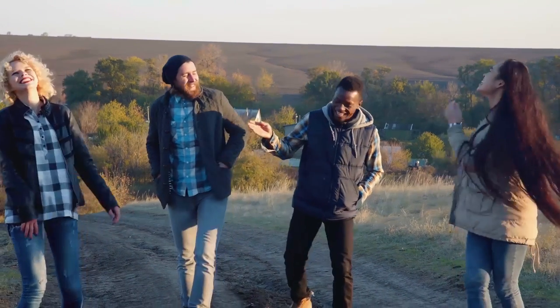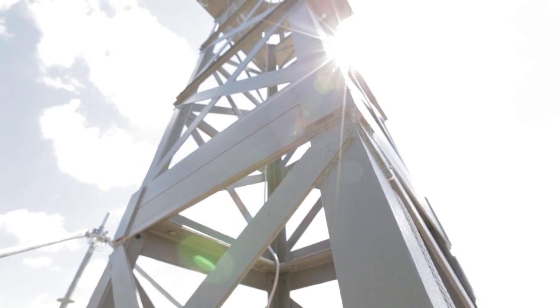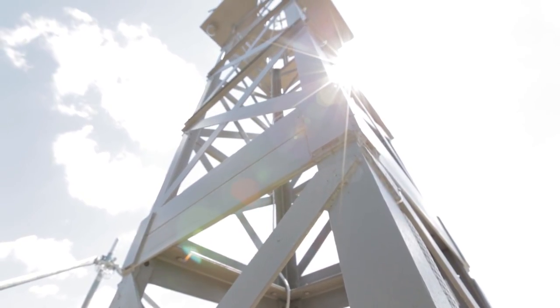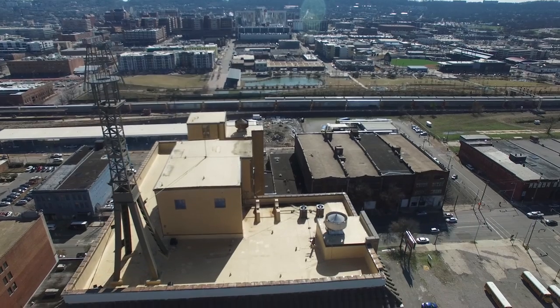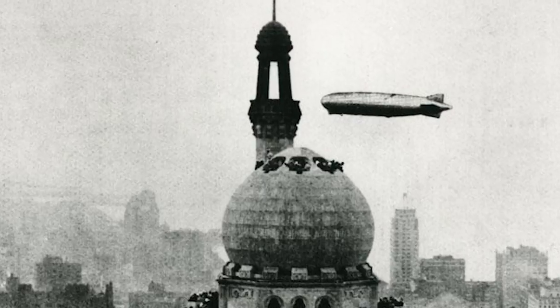Now before the people outside of Alabama get too excited and start going, haha, look at Birmingham always trying to pretend it has things a real city has — you should know that almost all of them are fake. Every single dirigible docking tower in the middle of a major city in the US didn't work, and most of the time they knew that.